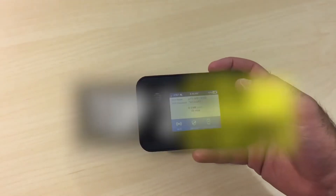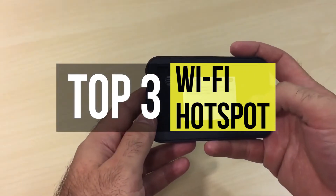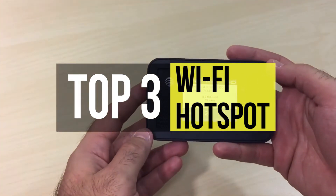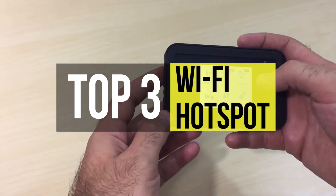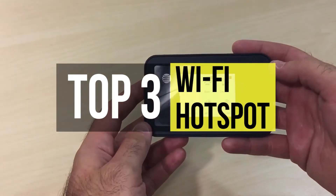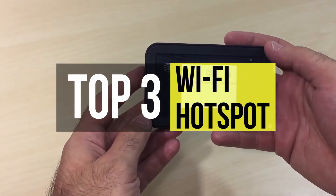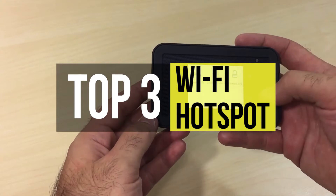A portable hotspot lets you connect any device to share your mobile data connection anywhere you go. It comes in very handy when you travel from one place to another or stay away from home for a few days and do not want to limit yourself to using the internet on only specific devices. Wherever you go, you can continue your work whether on a smartphone, tablet, or laptop. Here are some of the best Wi-Fi hotspots available on the market.